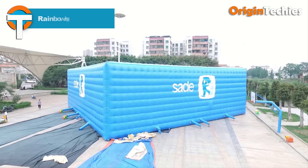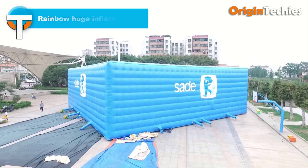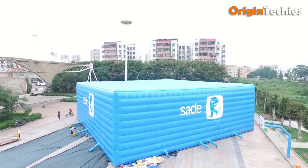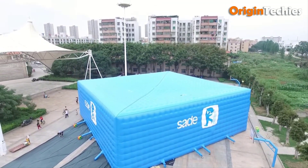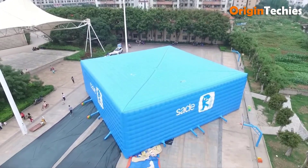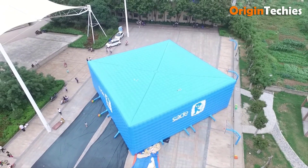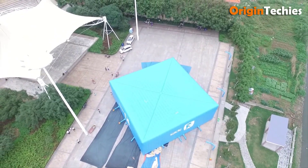The Rainbow Huge Inflatable Cube Tent is a versatile and spacious shelter ideal for events, exhibitions, and recreational activities. Its cube design offers a modern aesthetic and ample interior space, accommodating various setups and group sizes. Constructed from durable, weather-resistant materials, the tent ensures reliability and longevity. Inflation is straightforward, allowing for quick assembly and disassembly, which is advantageous for temporary installations. The tent's transparent panels provide natural lighting, enhancing the interior ambiance. However, it's essential to consider factors such as wind resistance and anchoring requirements to ensure stability in varying weather conditions.